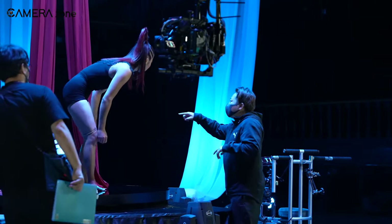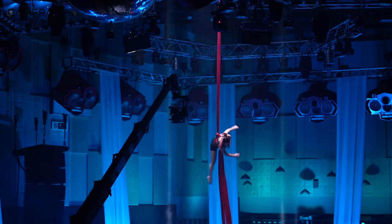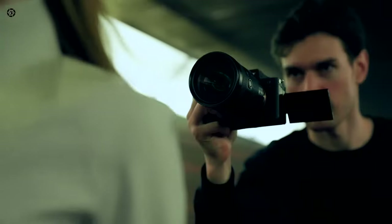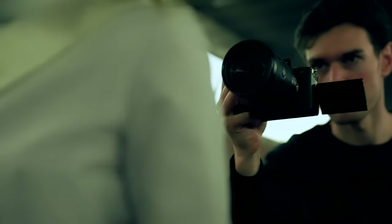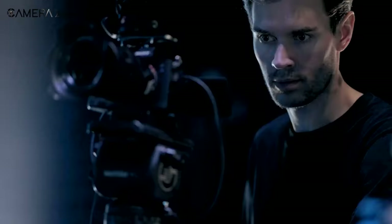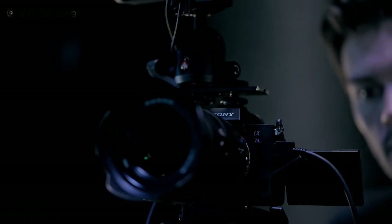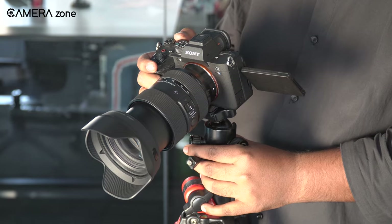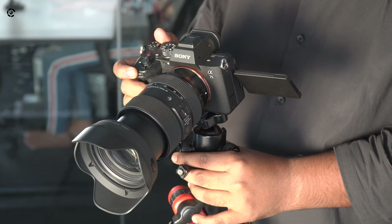Another prominent addition we'll get to see is on the dynamic range — it'll come with the highest dynamic range ever on any Alpha camera. Basically, the term dynamic range refers to the contrast ratio between the darkest and brightest portions of an image, ranging from pure black to the brightest white. Compared to the human eye, even the most advanced digital cameras can only capture approximately half the range. So if Sony can actually pull it off, it'll be historic for the manufacturer.